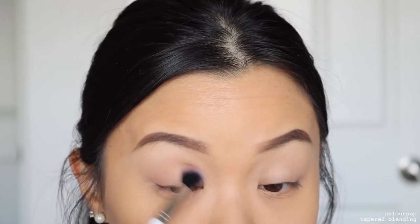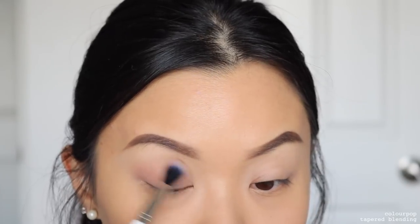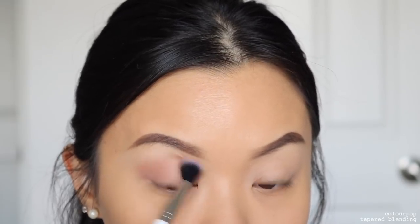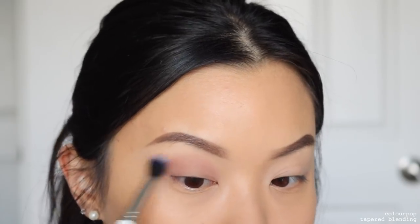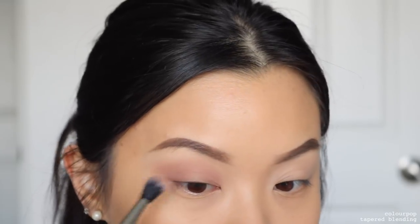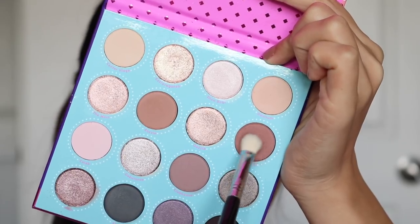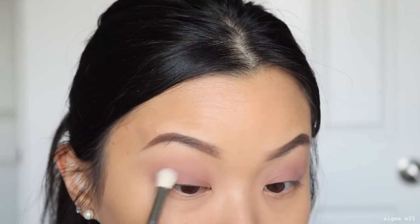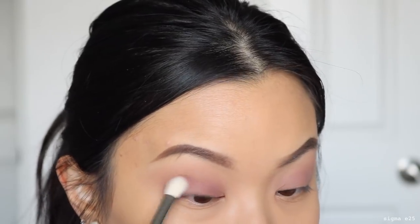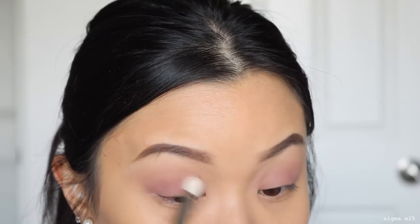I'm putting Razzle straight into my crease using windshield wiping motions, slowly blending it up towards my brow bone. This shade in the pan looks more like a cool tone brown, but when it's on the eyes it definitely comes off more mauve. A lot of the colors look more brown in the palette, but once on the eyes they appear more pinky. Then taking Stardom, I'm blending this all over my lids towards the transition shade — Stardom is just a tiny bit darker than Razzle, so they seamlessly blend into each other.